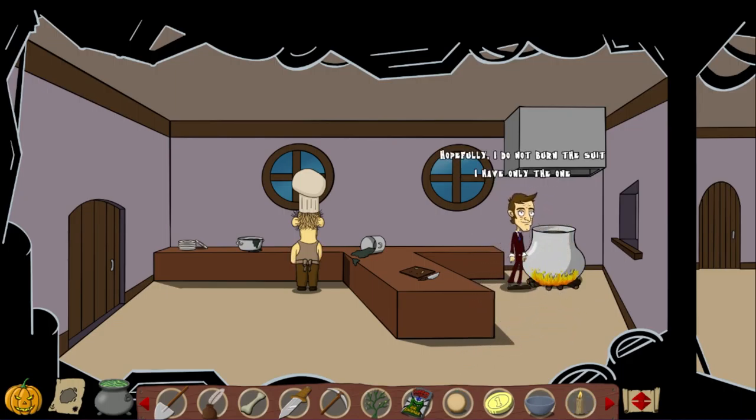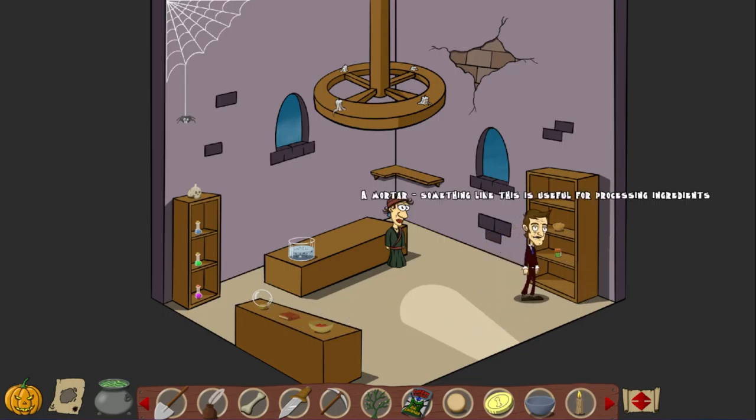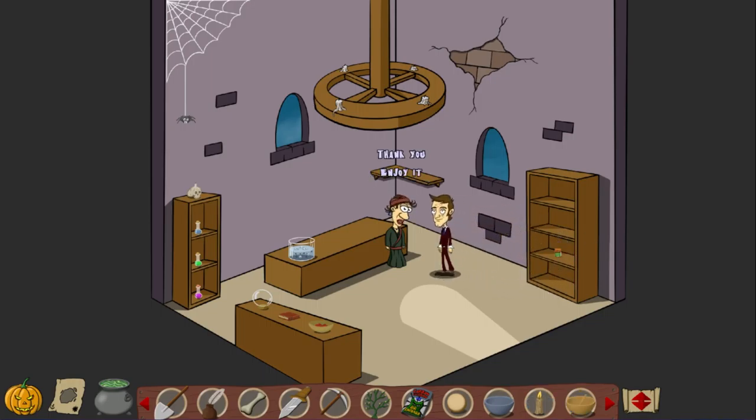Since we got money, I think we're heading back to the store. Gotta take a look around to see what's there. Pretty sure that that is our next destination. What was there again? A bowl? A book? A crystal ball? A mortar? Something like this is useful for processing ingredients. I would like to buy the mortar. One gold coin. Got it. Thank you. Enjoy it.